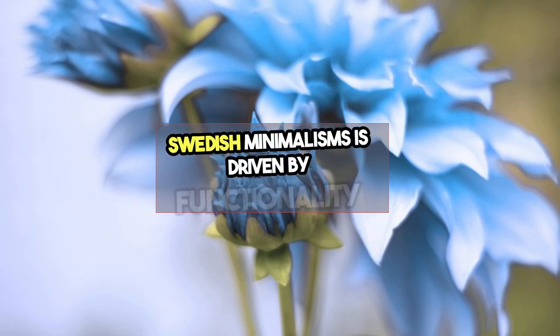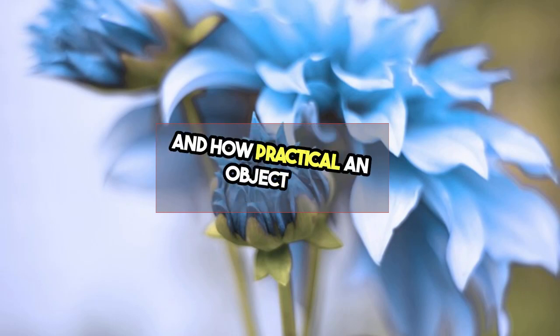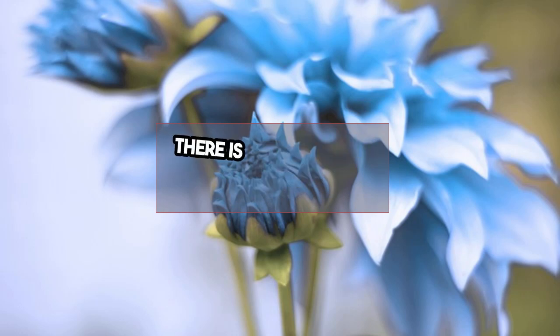Swedish minimalism is driven by functionality and how practical an object is. Every item must serve a purpose. There is no room for clutter. Everything must have a function.